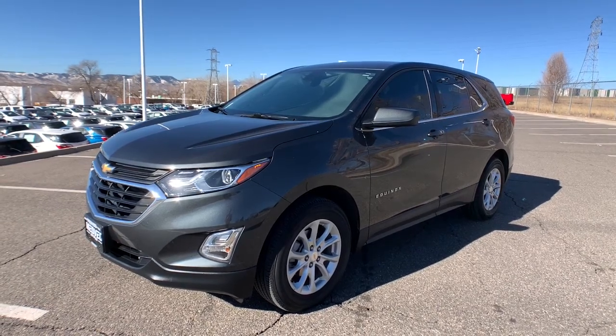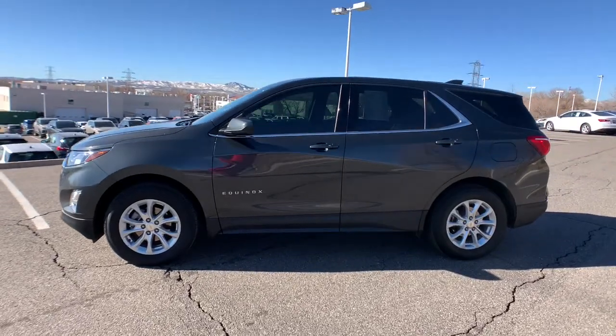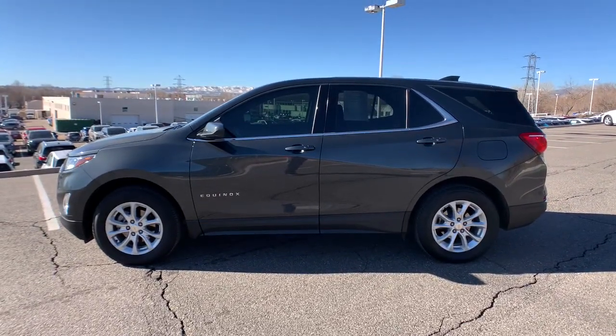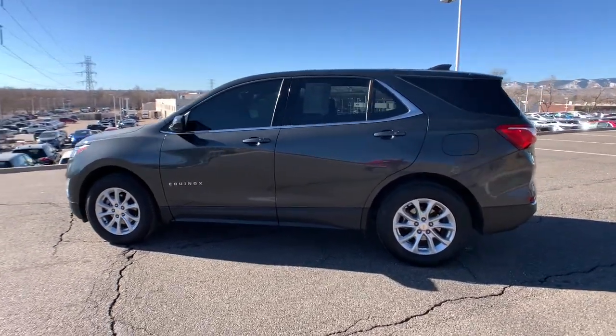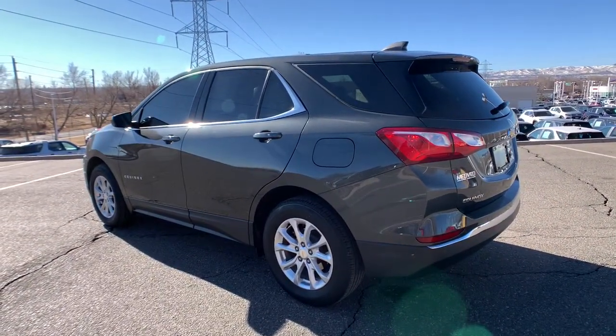Go home happy with the 2019 Chevrolet Equinox. This vehicle still has fewer than 25,000 miles on the clock, so it won't last long. Whether you're on a family road trip or doing the daily drive, the Equinox is your go-to vehicle.